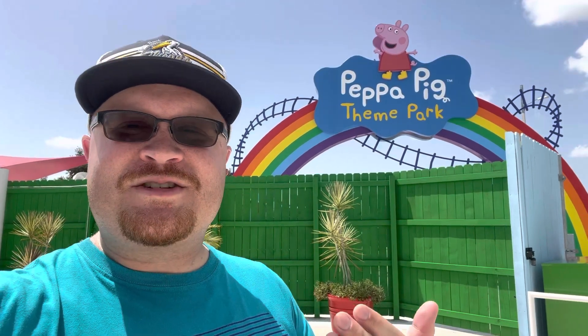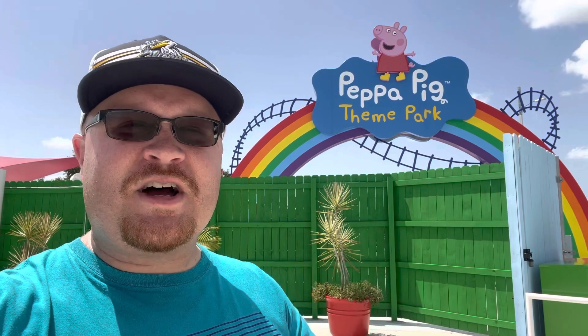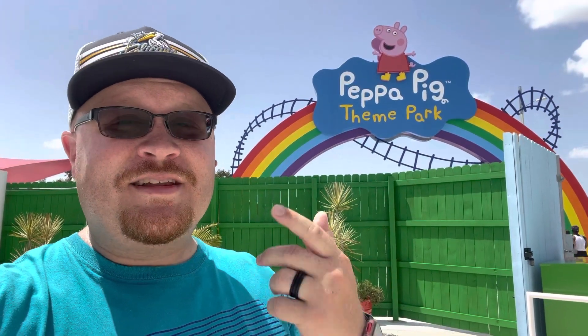I'm going to walk around here and show you all of the rides and all of the places you can shop and eat and stuff. We're going to have ourselves a good time, so let's go check it out.